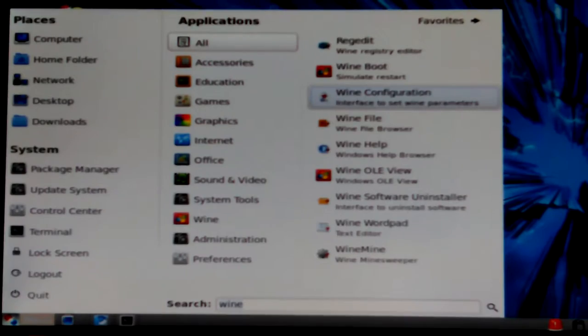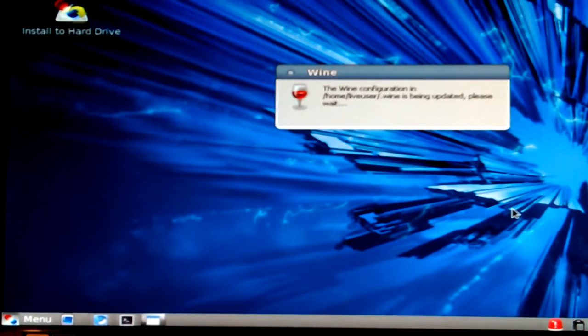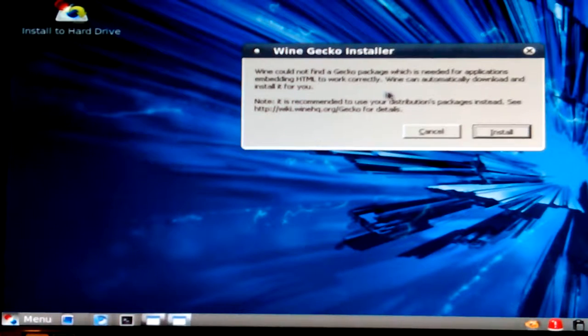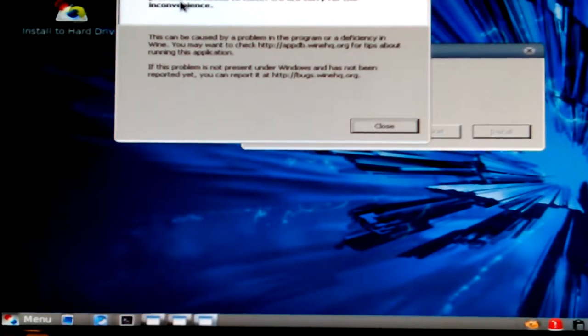I don't see Internet Explorer. Let's look in the Wine Configuration first. It's being updated, and it wants to install a Gecko package — yeah, it always did that. I'll say okay and let it do it automatically. And there's still that crash in GNOME Panel, but as long as this thing works, okay.